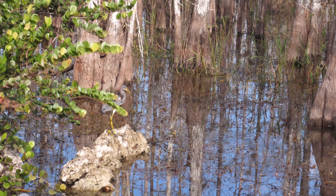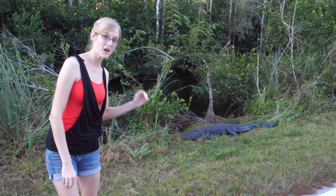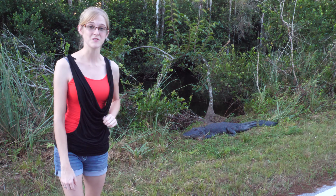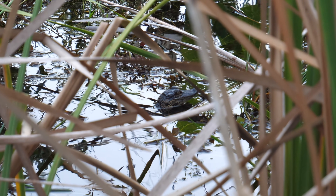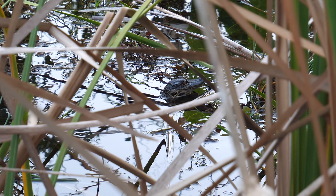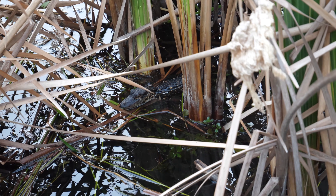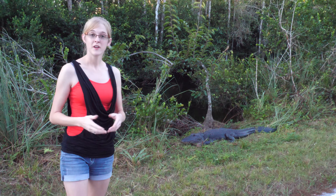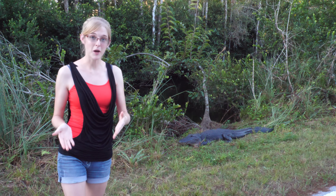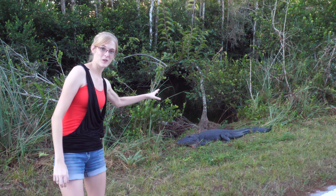Due to their small size, about 80 percent of hatchlings fall victim to predators including wading birds, raccoons, bobcats, and more. Thankfully, they live with their mother for the first two to three years of life — she helps protect them and find food. They grow about a foot every year, so they're two to three feet long by the time they leave their mother and venture off on their own, getting them out of prey size for most predators they'll encounter.